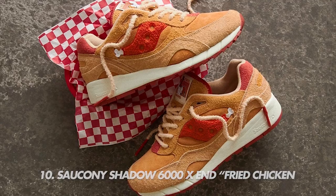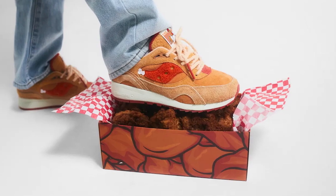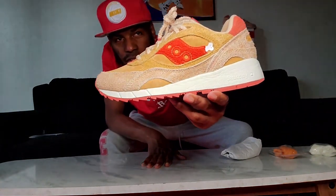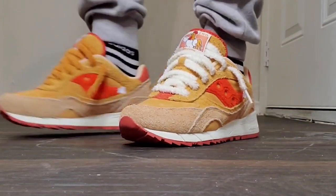At number 10 is the Cicconi Shadow 5000 x End Fried Chicken. The upper features hairy and smooth suede to represent battered chicken, and even the box is made to look like a fried chicken box, with red checkered paper. I'll admit I'm not a mad fan of the bone motif on the side panel, but I really love those fuzzy laces — it's a solid effort, a nice shoe.